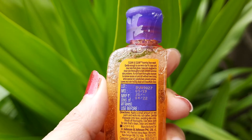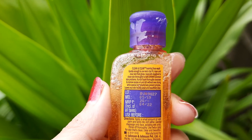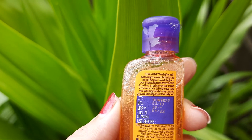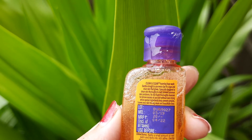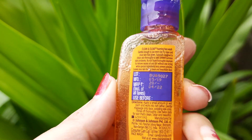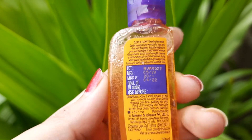This is an oil-free formula that doesn't clog your pores. It's a non-oily formula that passes the comedogenicity test and hence does not clog pores. The shelf life of this product is three years.